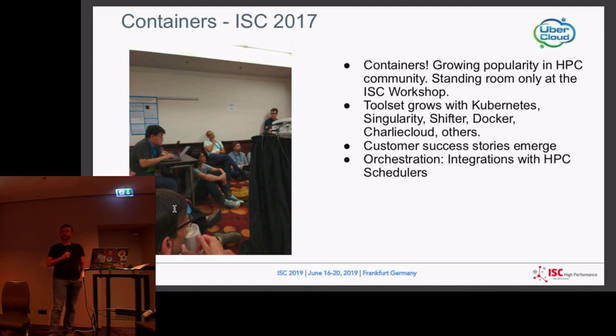Back in 2017, we spilled out to the hallway — standing room only with people sitting in the hallway. The tool set started getting exciting in 2017. Singularity, Shifter, Docker, Charlie Cloud — they were all names people were starting to wrap their minds around. It got really confusing. We tried every single one of them. Today what I'm getting out of this session is: there's beer and coffee and you can mix them, but that doesn't mean they taste good together. We need to think about that a little better.